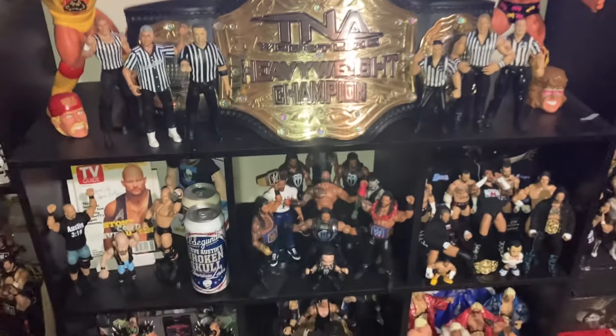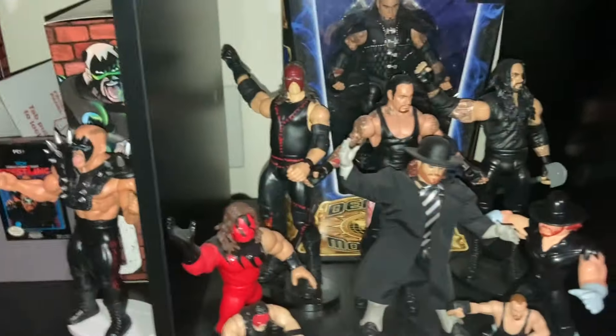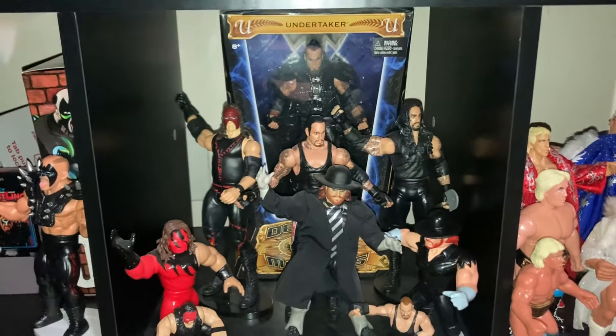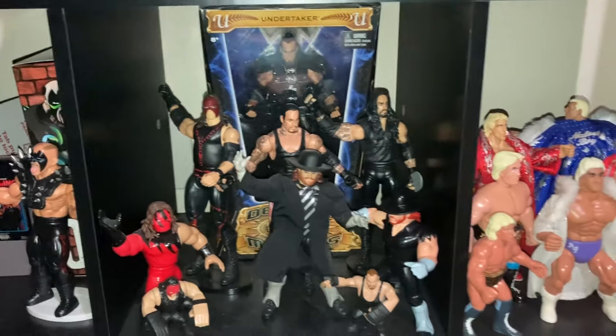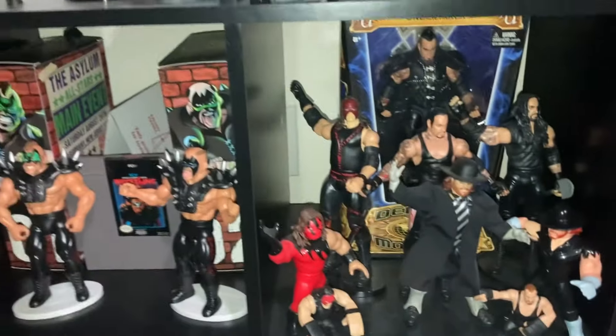I came to find that I had a bunch of referee figures, so I thought I'd probably make my own little referee display. Anything Kane and Undertaker I put here. I had an in-box Defining Moments figure that I actually got for Christmas around the time it was released — I wasn't collecting big at the time so I just had it stored away, but once I got big into collecting I found a good spot for it right here.